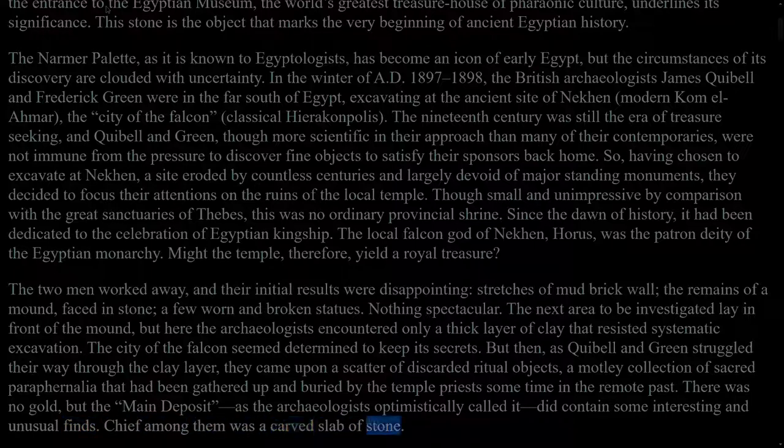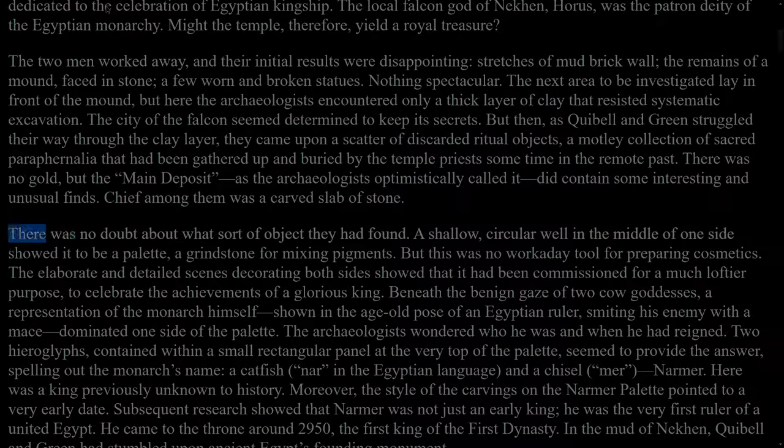Chief among them was a carved slab of stone. There was no doubt about what sort of object they had found. A shallow, circular well in the middle of one side showed it to be a palette, a grindstone for mixing pigments. But this was no workaday tool for preparing cosmetics. The elaborate and detailed scenes decorating both sides showed that it had been commissioned for a much loftier purpose, to celebrate the achievements of a glorious king. Beneath the benign gaze of two cow goddesses, a representation of the monarch himself shown in the age-old pose of an Egyptian ruler, smiting his enemy with a mace, dominated one side of the palette.